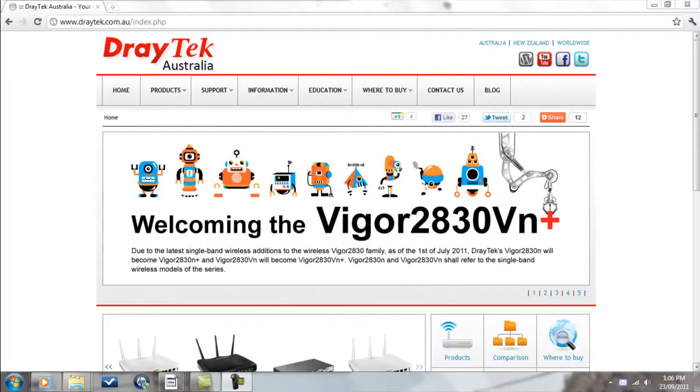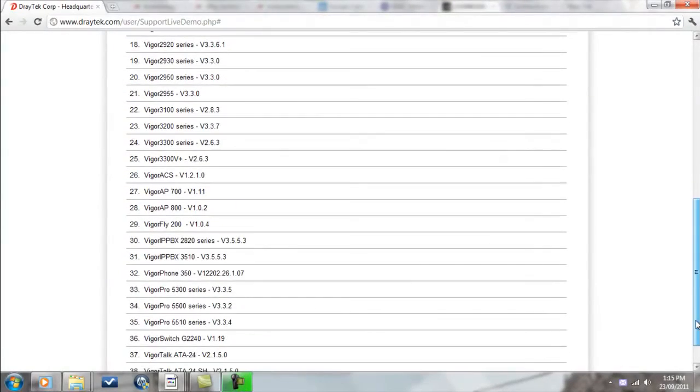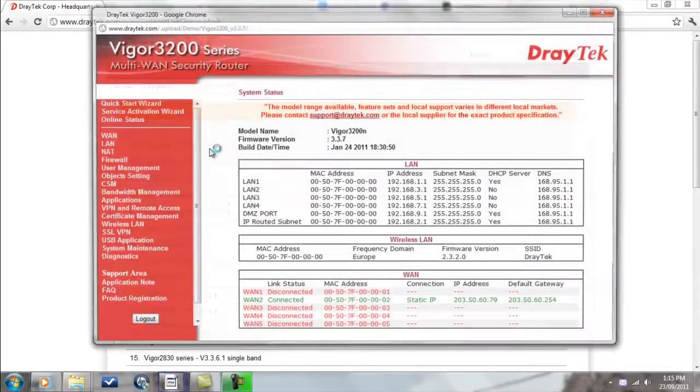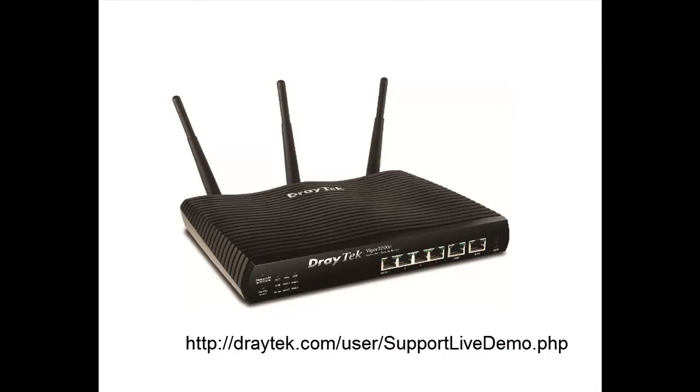That's the Vigor3200 in a nutshell. For more information on this product and others, check out our website at www.draytek.com.au. A live web demo of the Vigor3200's web configuration menu is available from the link below. Thanks for watching — see you next time.